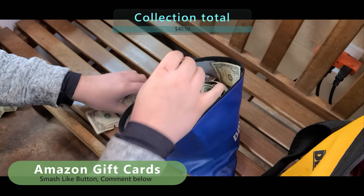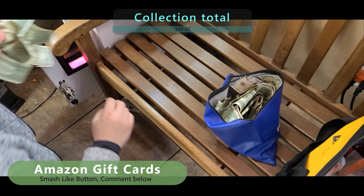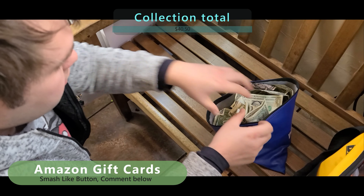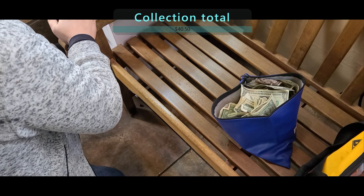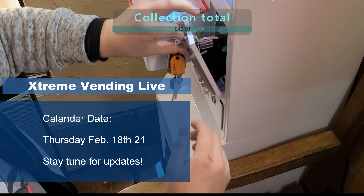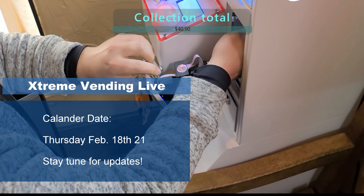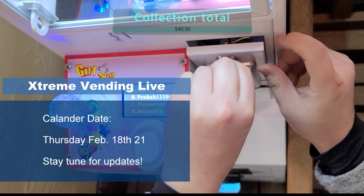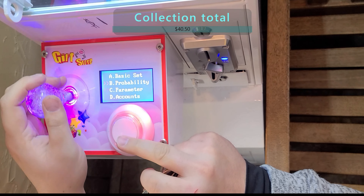Also fellow vendors, I'm doing an Amazon gift card giveaway in this video. To participate, all you have to do is smash that like button and leave a comment down below — results will be given out in the next video. Also, on February 18th we are going to go live for the very first time. We're going to show you what we go through when we do a collection and see live results with you and get a live reaction. Stay tuned for more info on that.